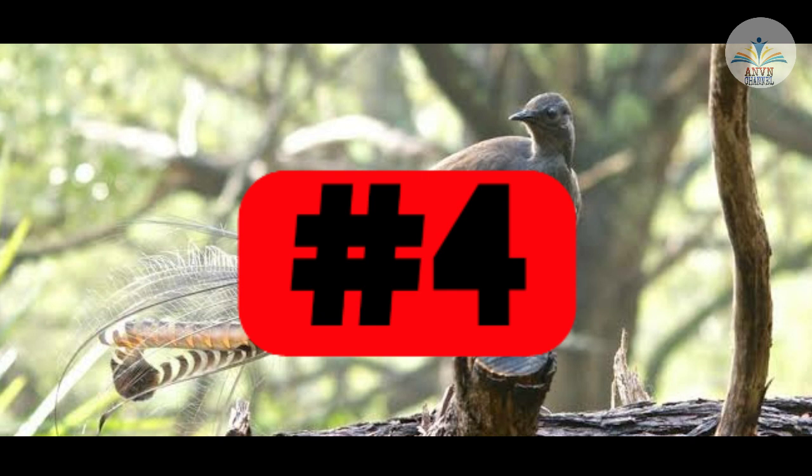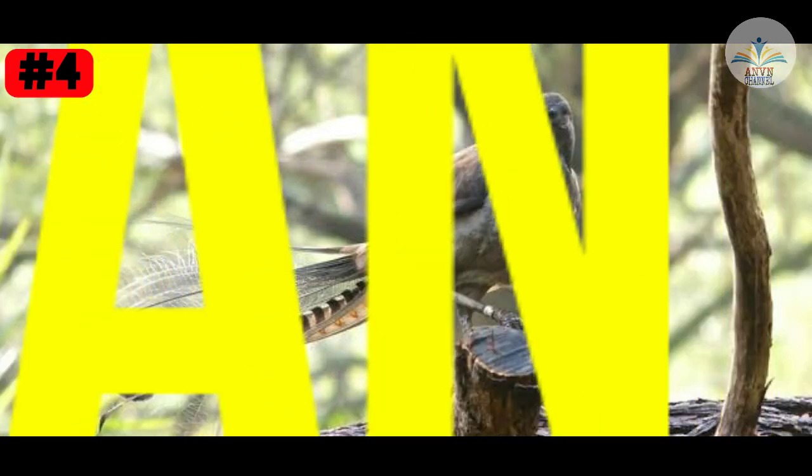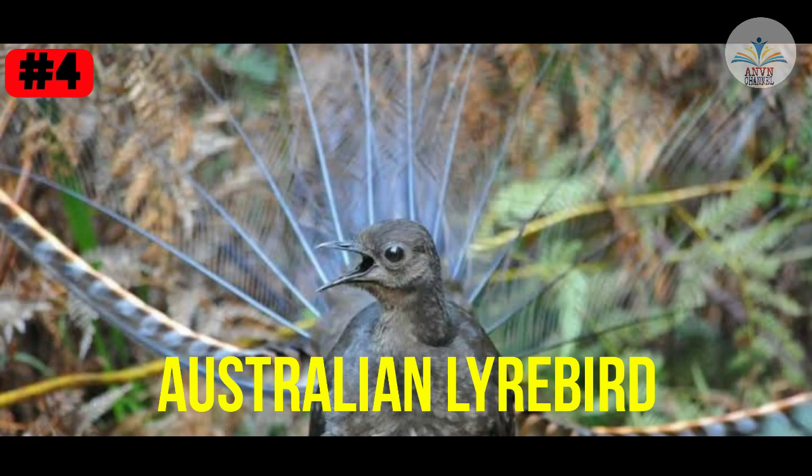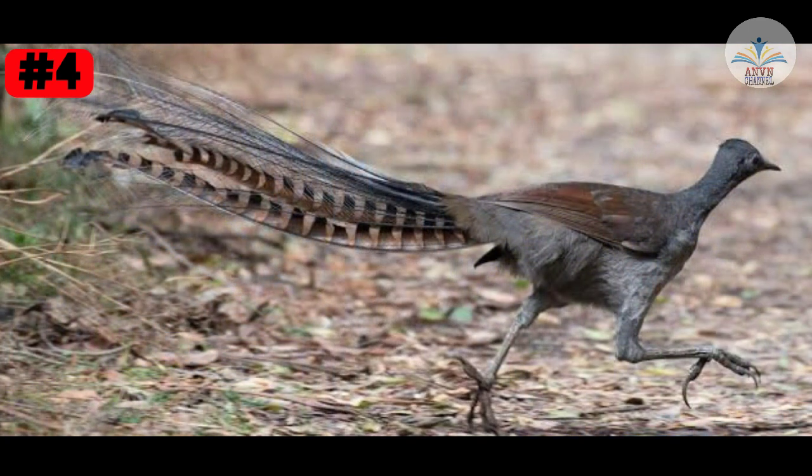Fact number 4. I think this fact will give some shocking news. The Australian lyrebird can not only imitate other birds' sounds but also other sounds it hears in the rainforest, such as chainsaws and even camera clicks. Do you want to hear that sound? Now I am going to show you footage of this bird.